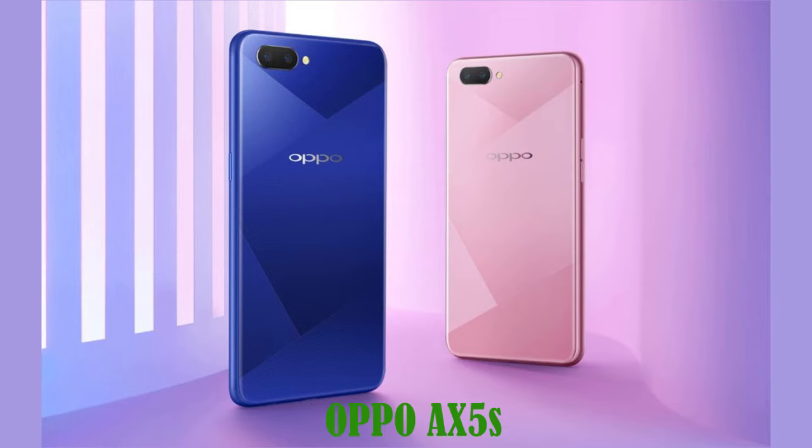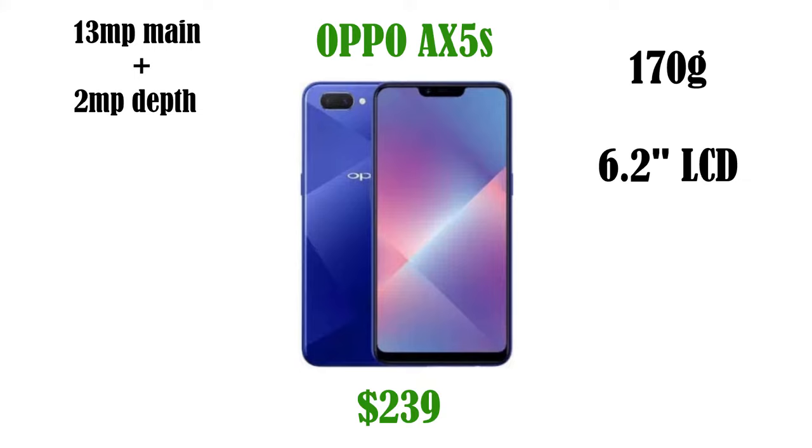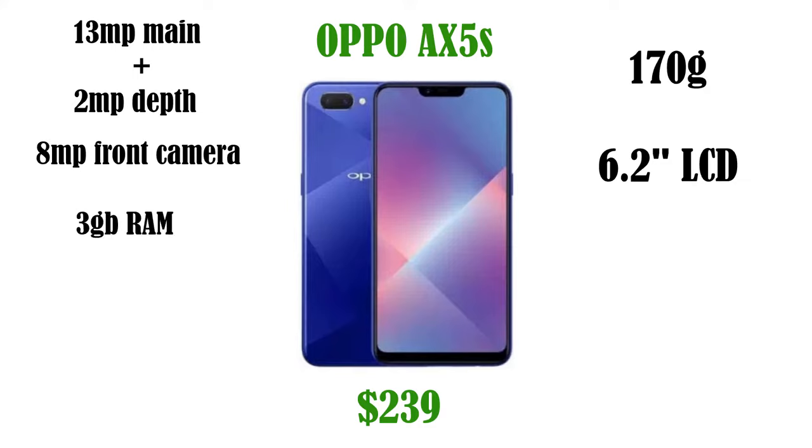At number four we have the Oppo AX5S. The AX5S has been out for a while now and does make our cut for the top five. Coming in at $239, the phone weighs 170 grams, which is the lightest among our picks. It has a 6.2 inch LCD display screen, dual cameras with 13 megapixel main and 2 megapixel depth camera, an 8 megapixel front camera, and is powered by 3 gigabytes of RAM.